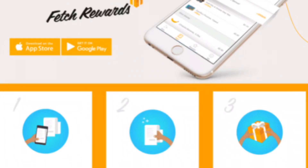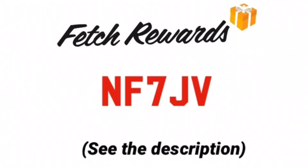Fetch Rewards is a rebate app where you submit your receipt and get points back for purchasing items on the app. Once you have a certain amount of points, you'll be able to redeem for a gift card. If you're brand new to Fetch, you can use the code on screen to sign up and get your first 2,000 points.